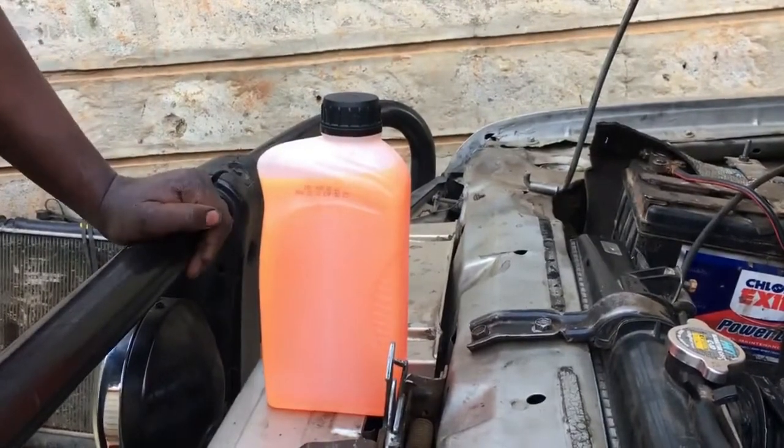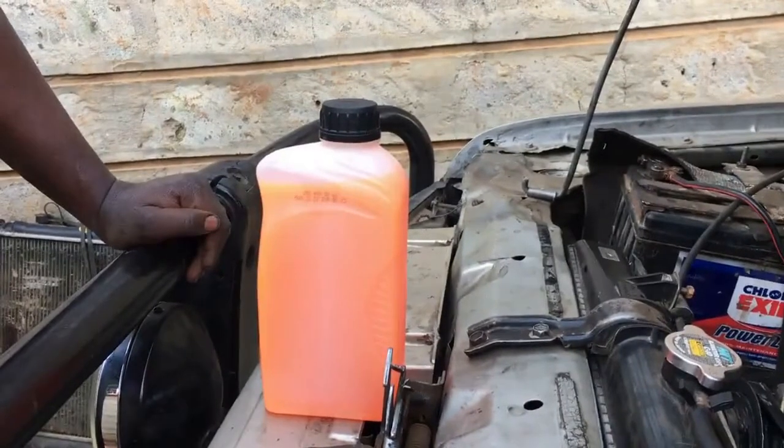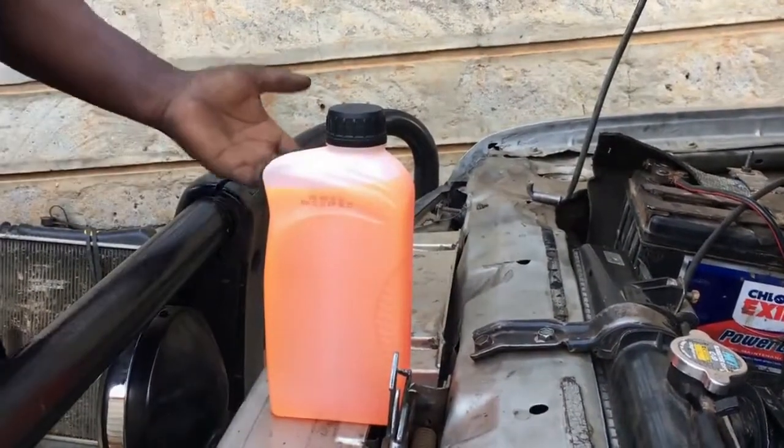Some say green, others say blue, others can even say black. I think that black one is coolant made from carbon.